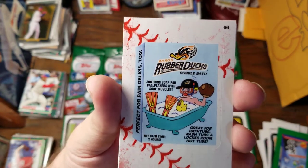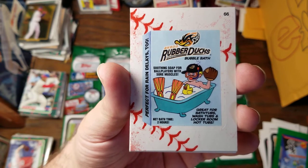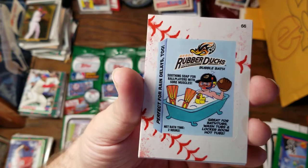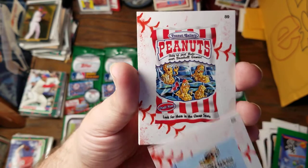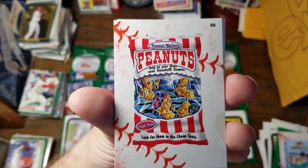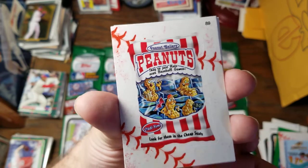Akron Rubber Ducks Bubble Bath. Perfect for Rain Delays too. Soothing soap for ballplayers with sore muscles. Net bath time — two hours. Great for bathtubs, washtubs, locker room, hot tubs. The Peanut Gallery Peanuts — they're just nuts over baseball games. Steady, yum. Look for them in the cheap seats.